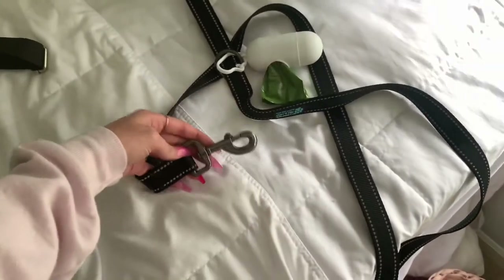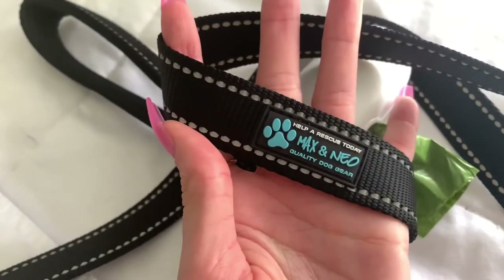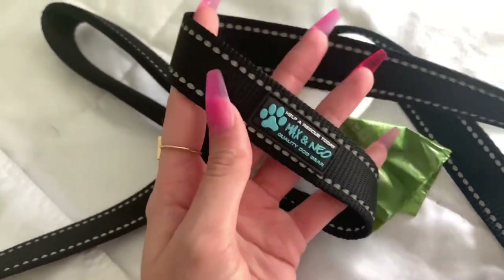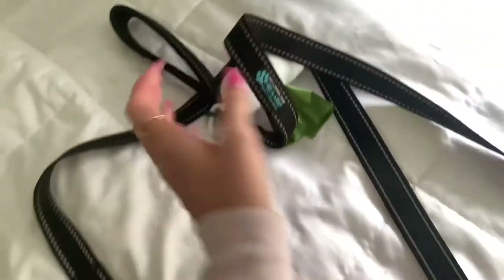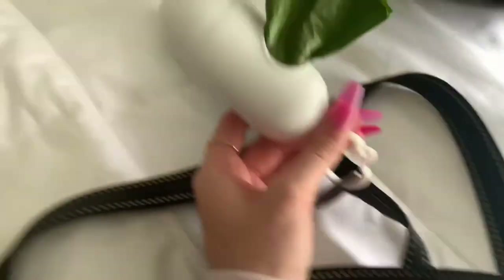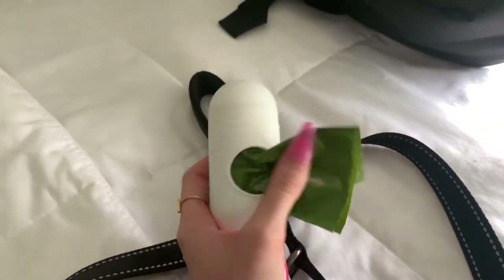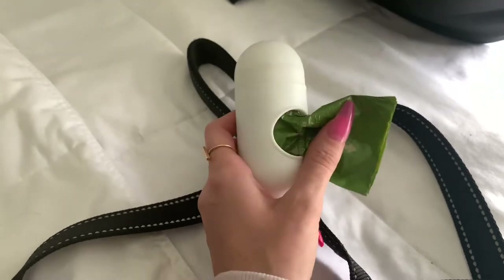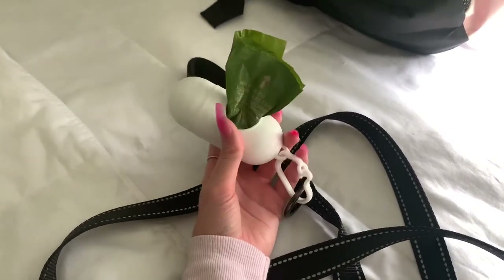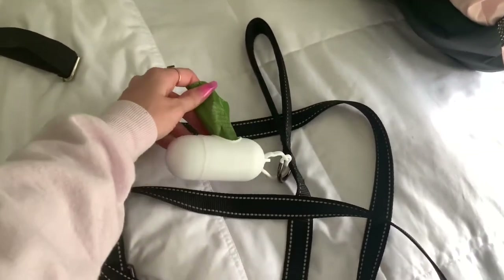Next is her leash. I got this off Amazon — it's from the brand Max and Neo. Every time you make a purchase from them, proceeds go to a rescue. It's a reflective leash, which I love for nighttime. Then this is our poop bag dispenser — I got the holder and almost 300 bags from Amazon. We do have to pick up dog poop around our complex, so I love having a ton of those. You can just buy the refills.